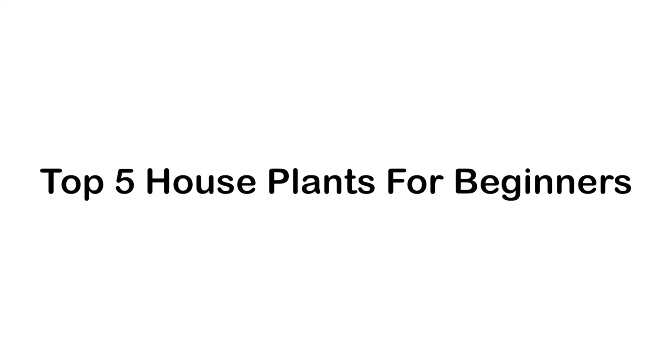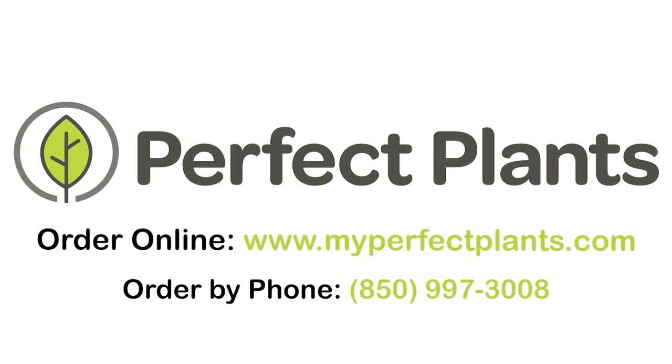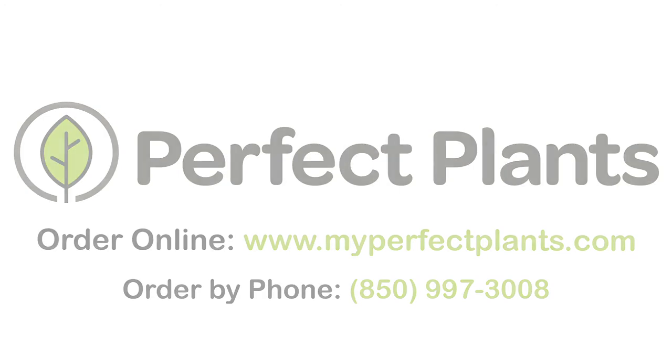Those are our top five houseplants for beginner growers. All these houseplants and more can be found at myperfectplants.com, which will be linked in the description box below. Before you leave, make sure to hit the like button and subscribe to our channel for more plant tutorials and grow guides. Happy planting!